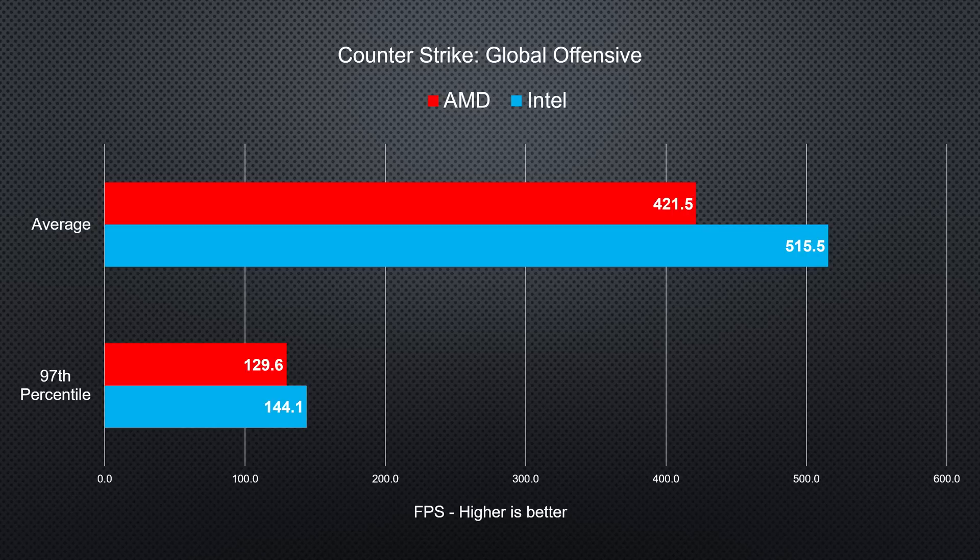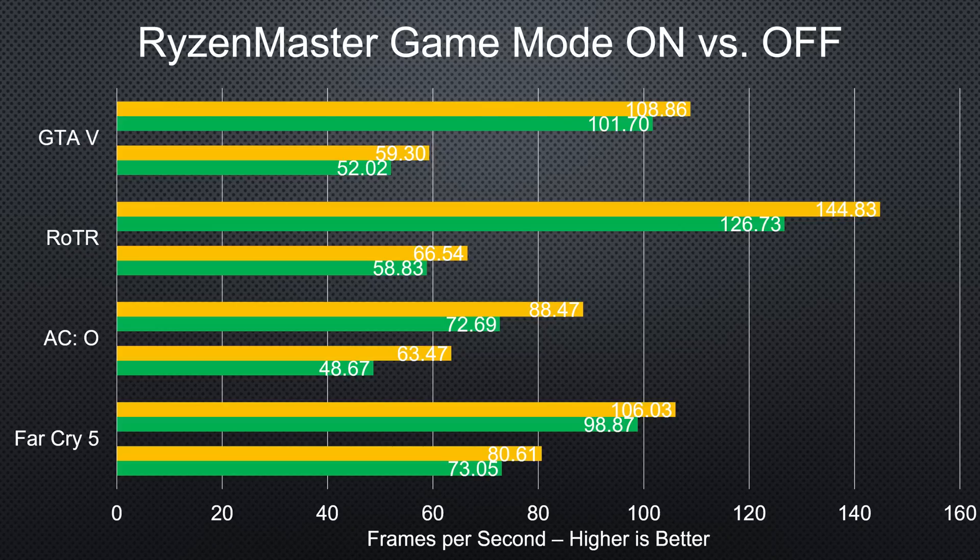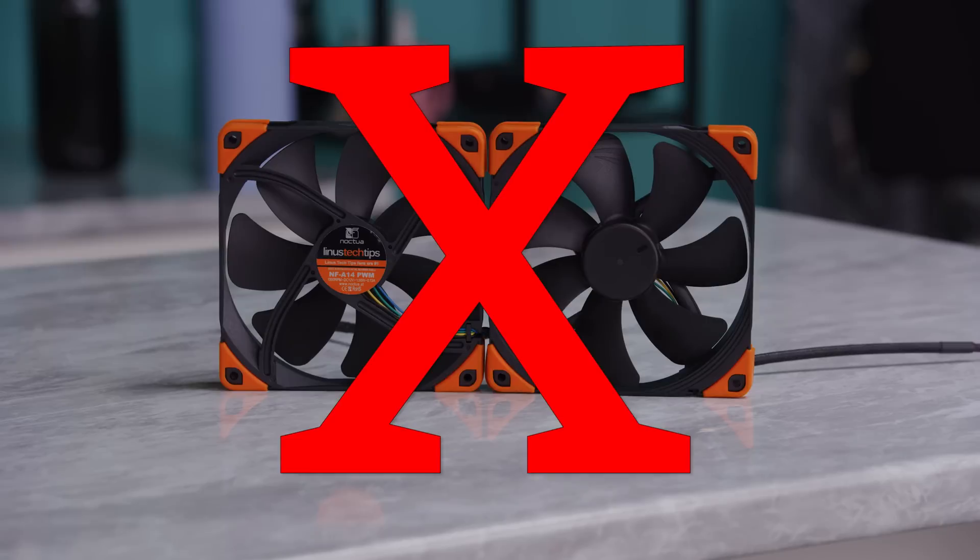And that's even before you get into anomalies like CSGO. For the record, in our testing, enabling gaming mode via AMD's Ryzen Master software actually dropped the FPS across the board with only about two exceptions, and requires a restart in between modes, so we're not huge fans of it.